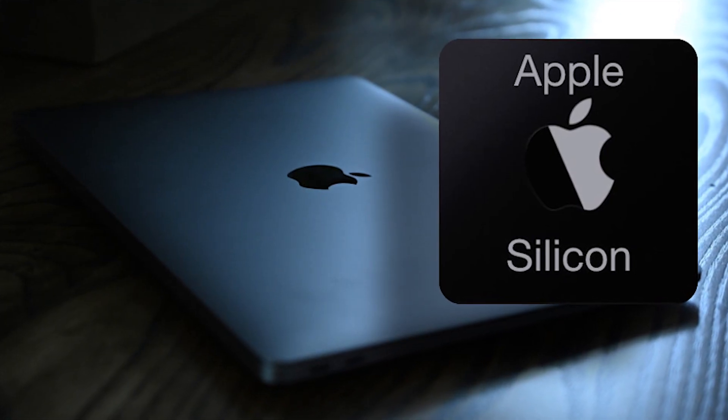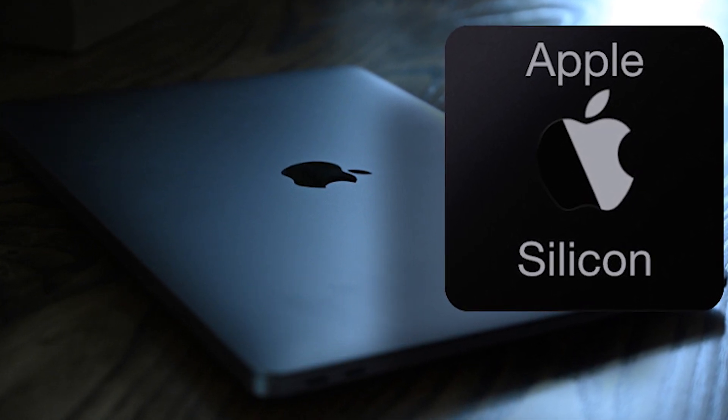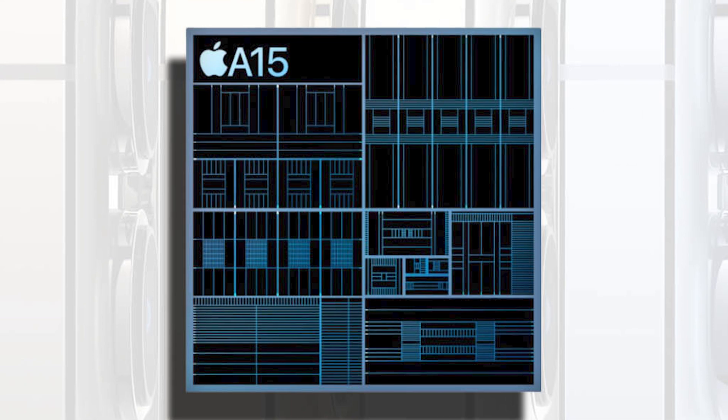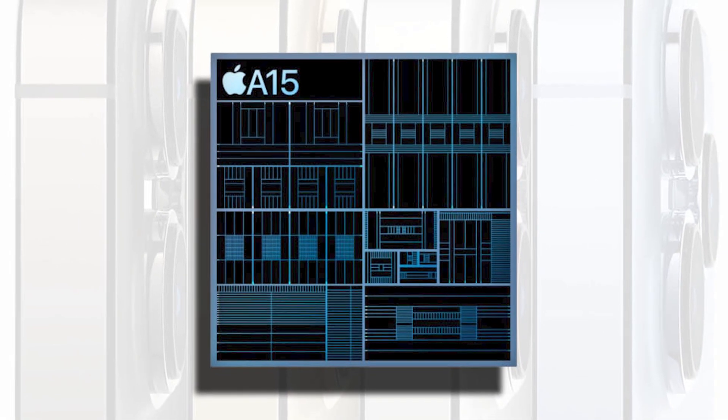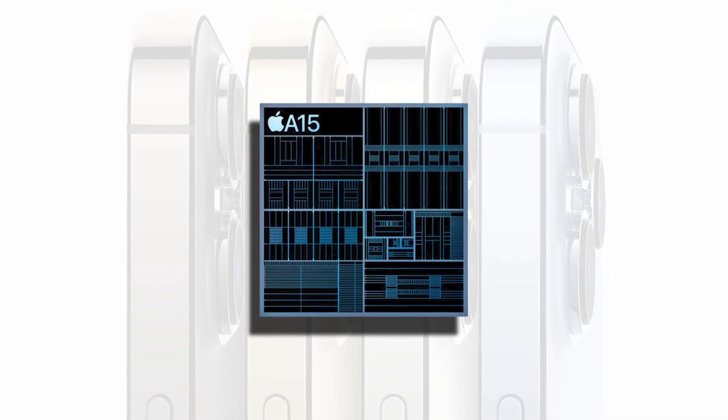The adoption of cutting-edge silicon process technologies year-after-year is one method through which they accomplished this goal, and now with the A15, Apple is the first company in the industry to take advantage of the breakthrough in nanoscale technology.